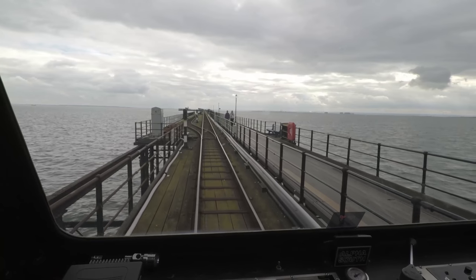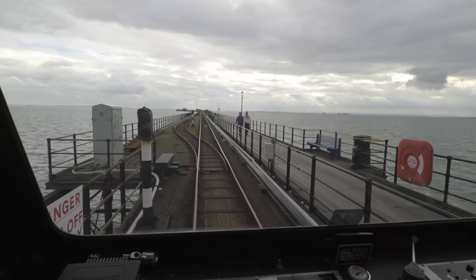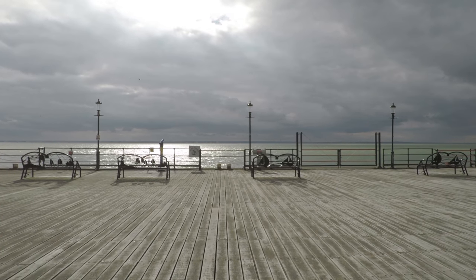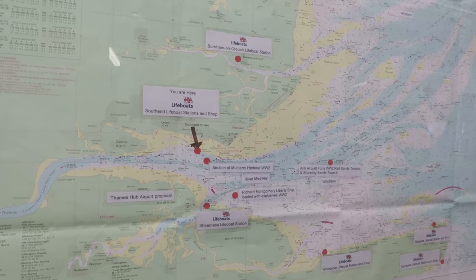The reason Southend pier is so long is because it has a six metre average tidal range. On low tide, ships can still pull in at the end of the pier because there is a deep trench. This is Southend-on-Sea and the longest pleasure pier in the world.